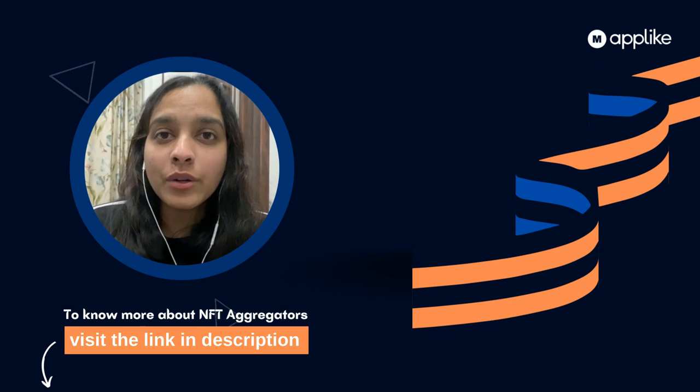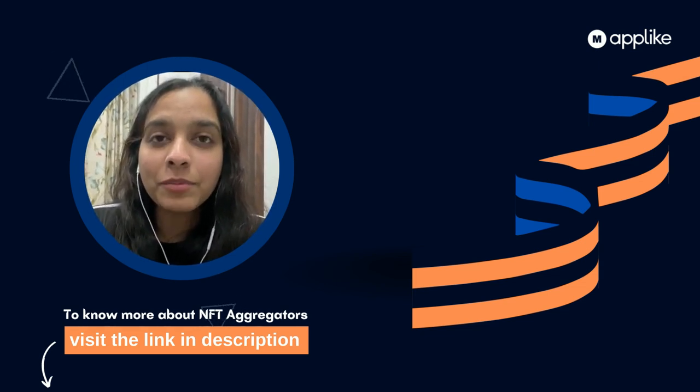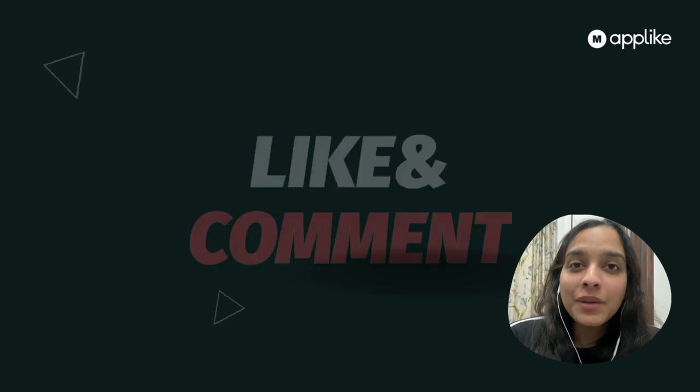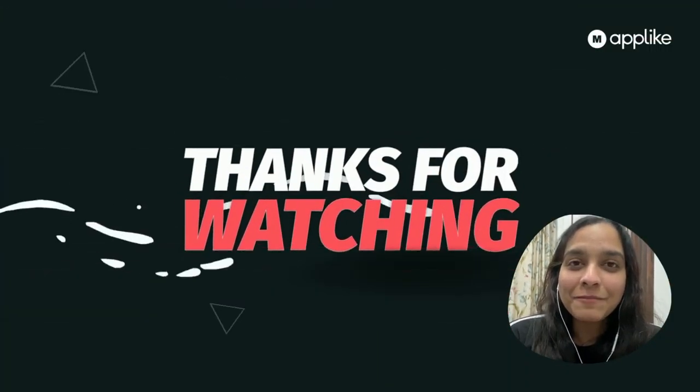That's all for today. If you want to learn more about NFT aggregators, please check the link provided in the description box. Please do not forget to like and subscribe — we will keep you updated with more technology updates. Till then, goodbye!